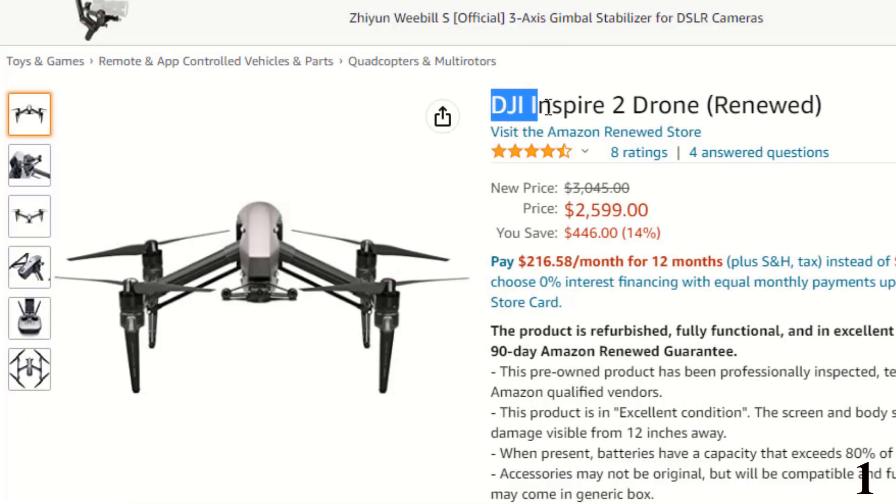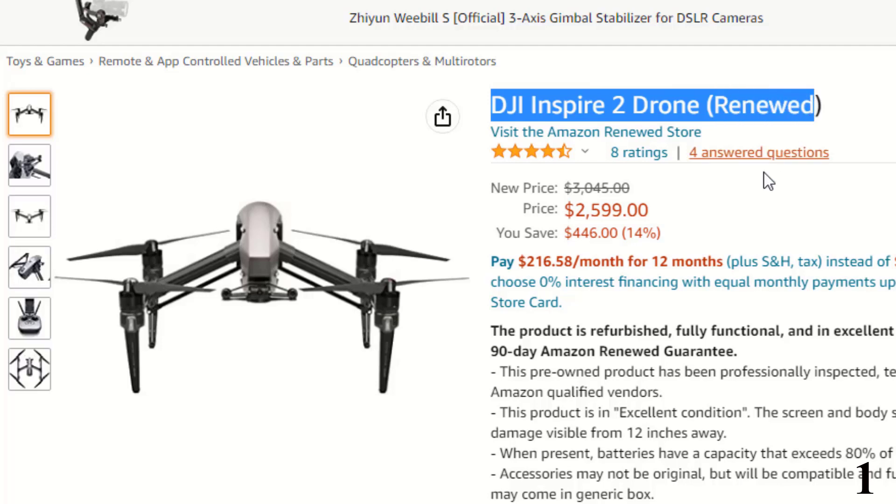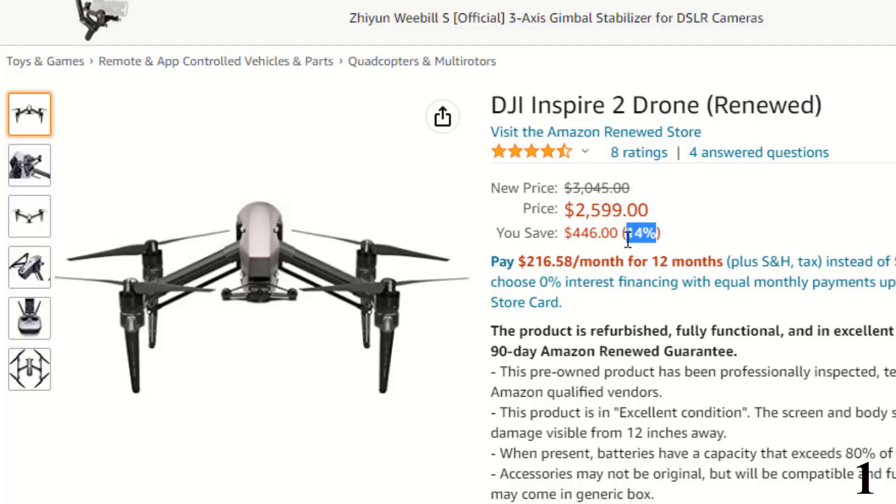Number 1: DJI Inspire 2 Drone, Renewed — available with a 14% price off, now you can get it at around $2,599.